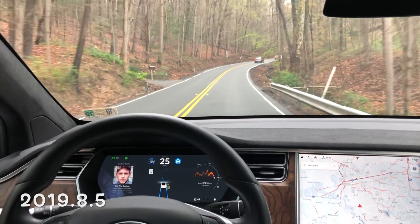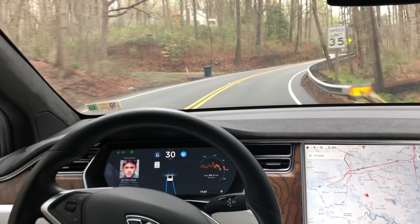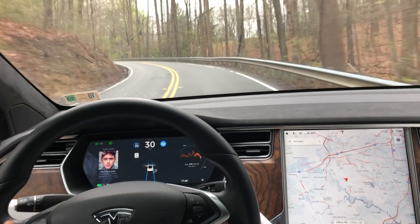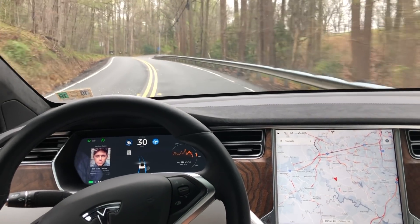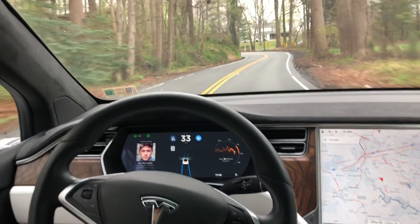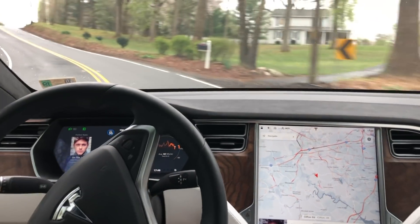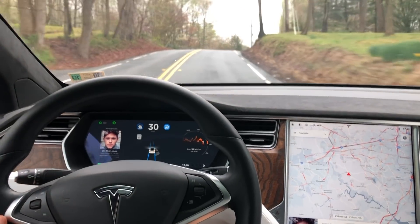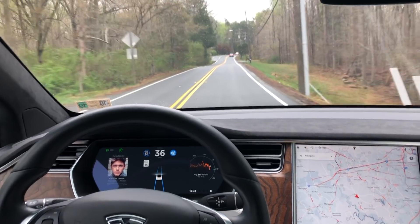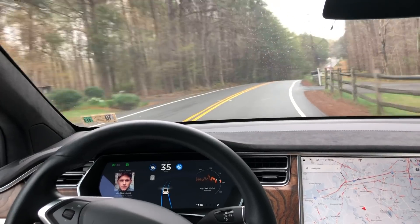Previously I've tried this on different builds and software versions. Currently my car is running 2019.8.5, and this is a significant improvement on this road — previously I've had to take over multiple times on older software. This just shows that autopilot is getting smarter and better. This particular curve I've had to take over before in previous builds because it tries to go straight into that driveway. As you can see, it performs flawlessly.